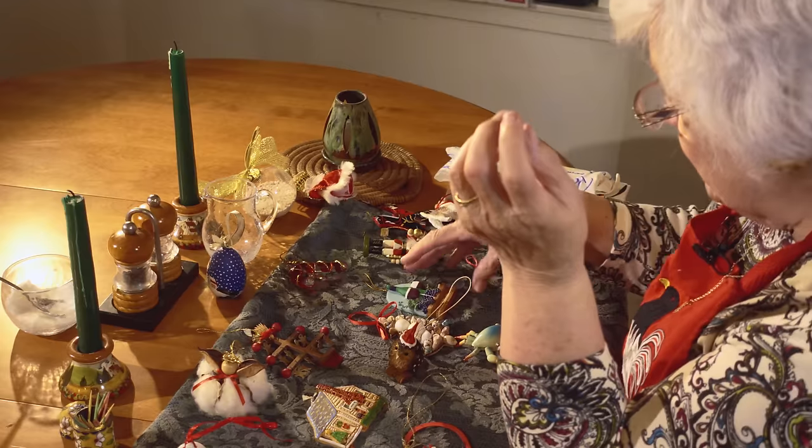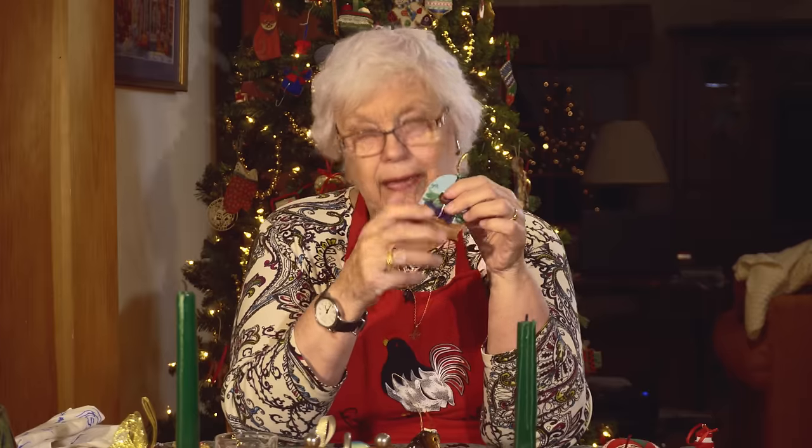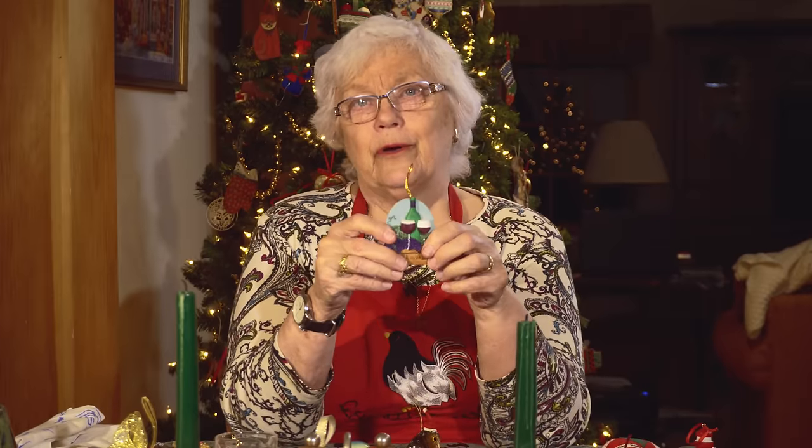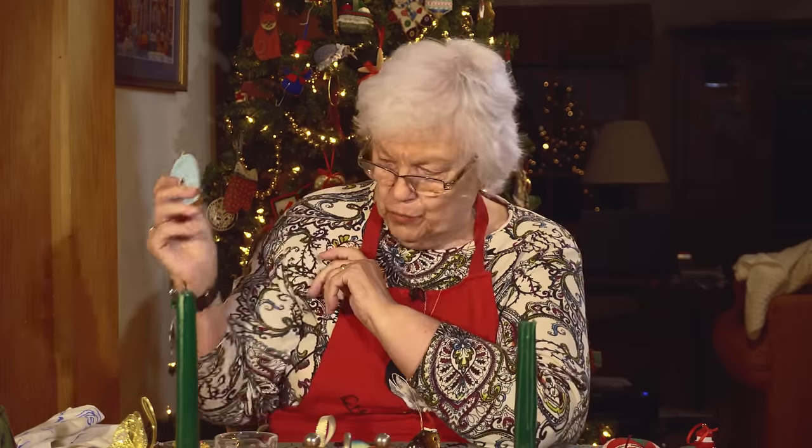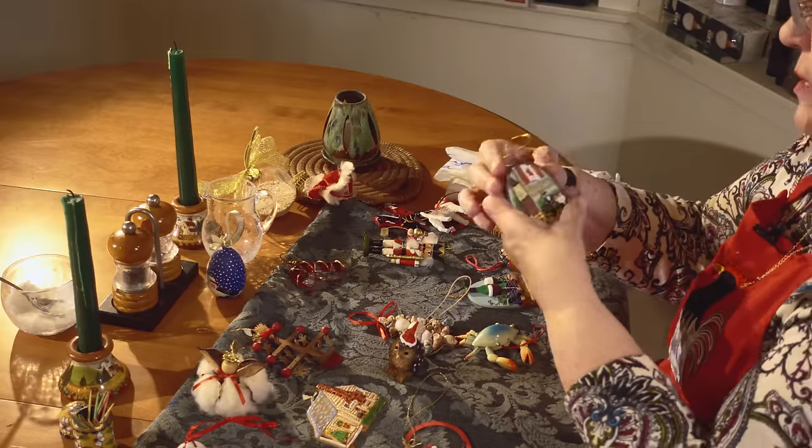This is from South America, and we certainly enjoyed our visit there. This is Niagara-on-the-Lake, which is a wonderful town in Ontario, Canada, not very far from Niagara Falls. We love going there — they have wonderful plays and the most beautiful flowers you've ever seen. So I have this ornament and another one from Niagara-on-the-Lake, and this one shows the horse and carriage that goes through the town and the Canadian flag.